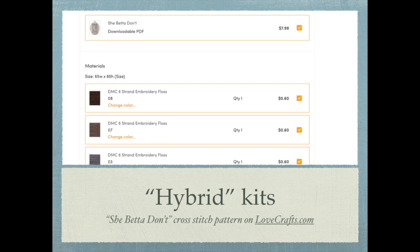Another type of option for kits is what I'm going to call a hybrid model — this isn't an official term, it's just what I'm calling it. So for example, if you go to lovecrafts.com, which is a company in the UK, designers are chosen by LoveCrafts to sell their patterns on the site. When sending in all the pattern information, designers can provide details such as what flosses you need and how many skeins.